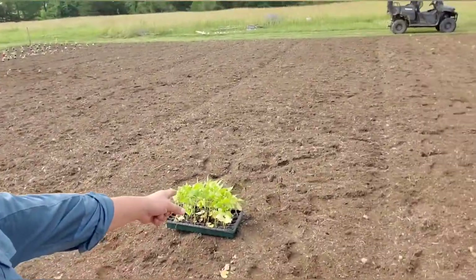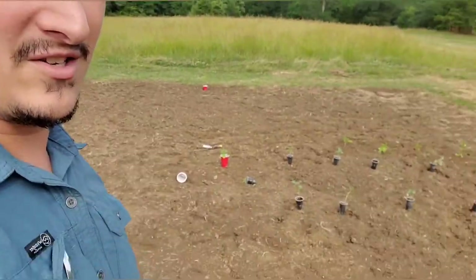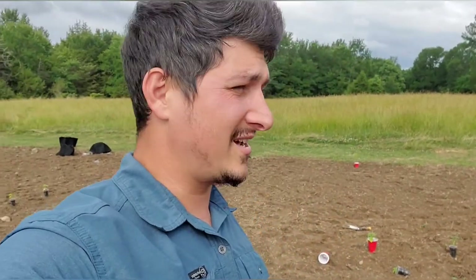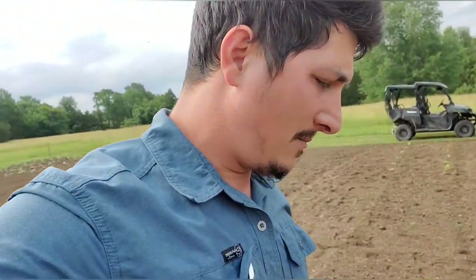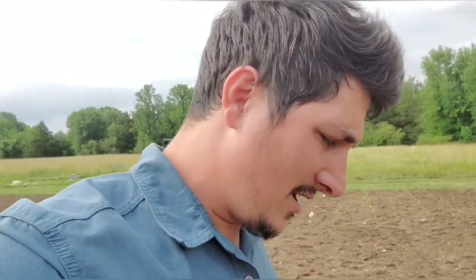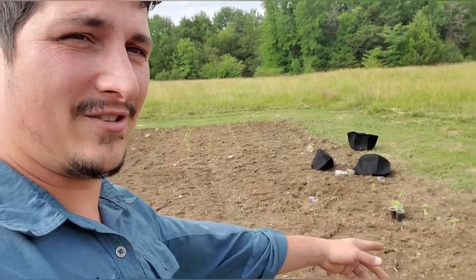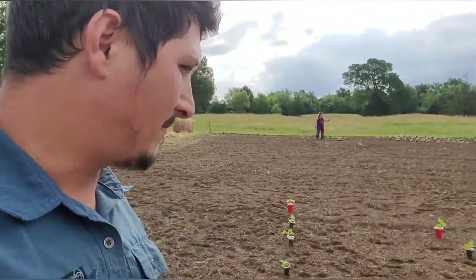We're super stoked about finally getting things going over here. We've got a bunch of beans right there getting ready to go into the ground. You're all going to have a bunch of updates on this, especially if you check out my wife's channel, New Hope Farmstead, because she's going to be putting a lot of content on there regarding all of this. Her phone died so we're using my phone right now and this is going on my channel, Tactical Torres. We've got flowers here, flowers there.